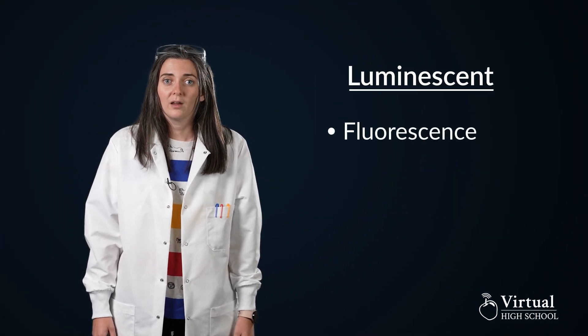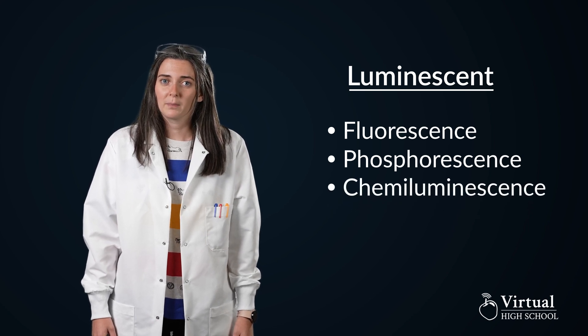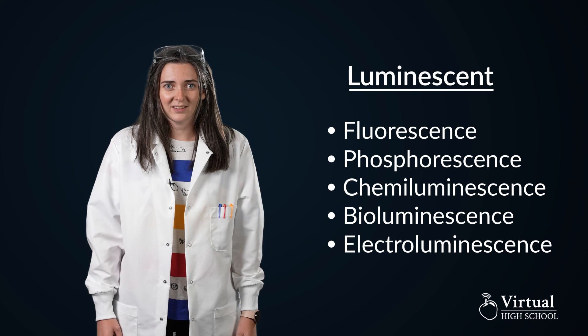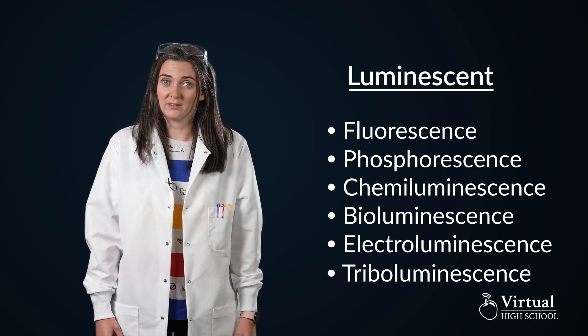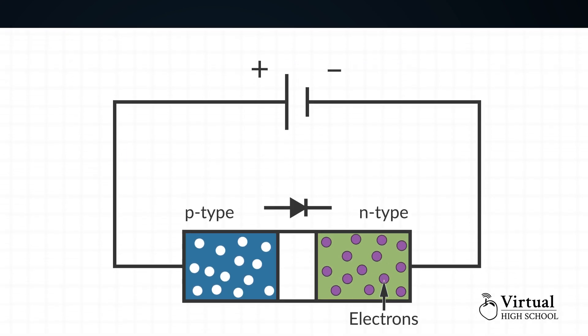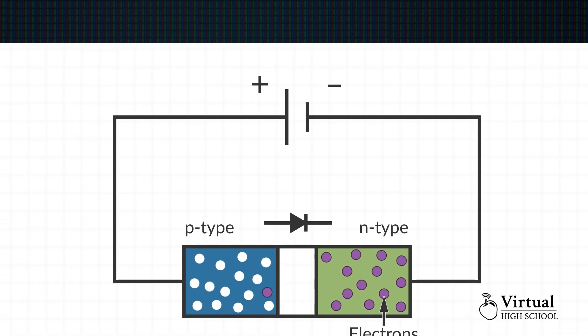There are six types of luminescence: fluorescence, phosphorescence, chemiluminescence, bioluminescence, electroluminescence, and triboluminescence. One type of electroluminescence is created through electrical discharge — this is when energy is released after an electric charge is passed through a medium, ionizing the atoms. This is used in LED lights seen everywhere.